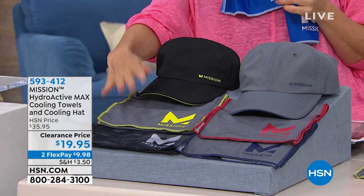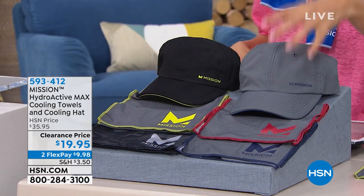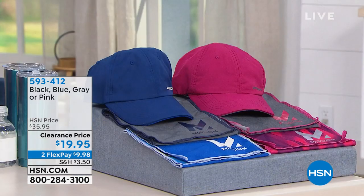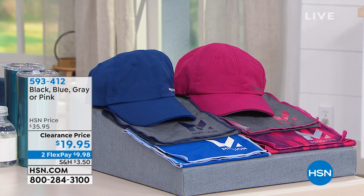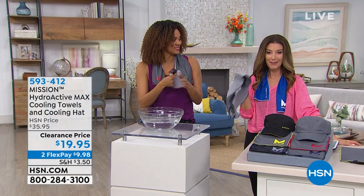Just choose your color. This is the black choice — you get the black hat with a black and a gray towel. Here's the gray choice, which comes with two gray towels with red and blue trim. Then we have a blue choice, and you have the pink, which you get all three. Clearance for $19.95 — that means you get each of these for less than $7 a pop. That's one of the best values we've ever offered.